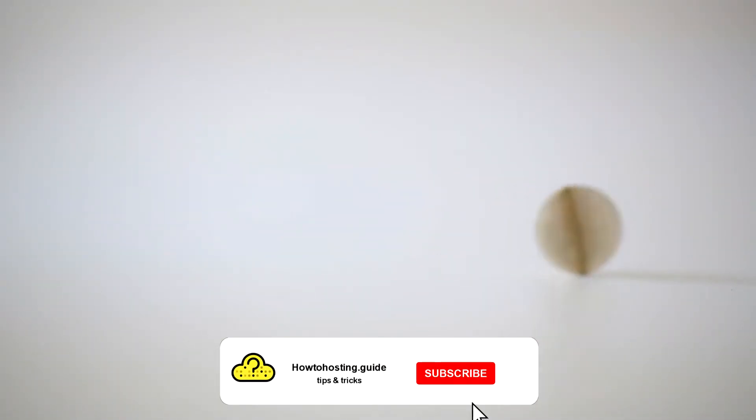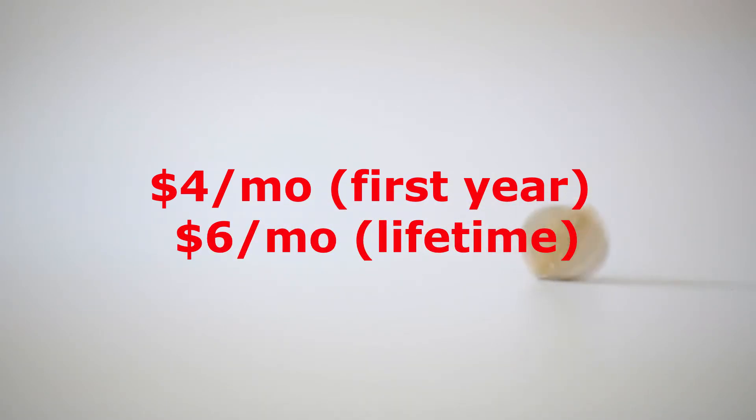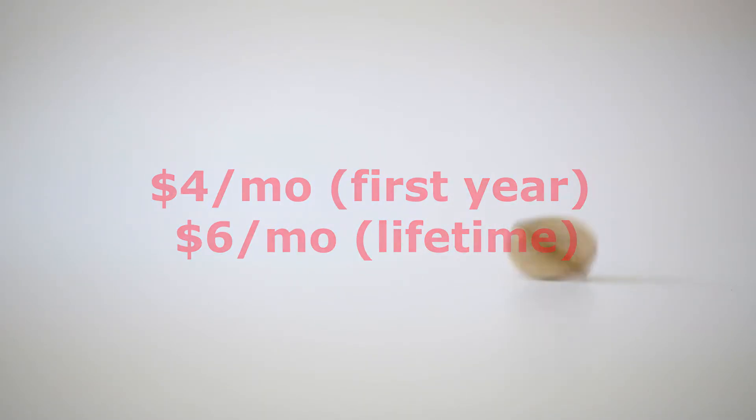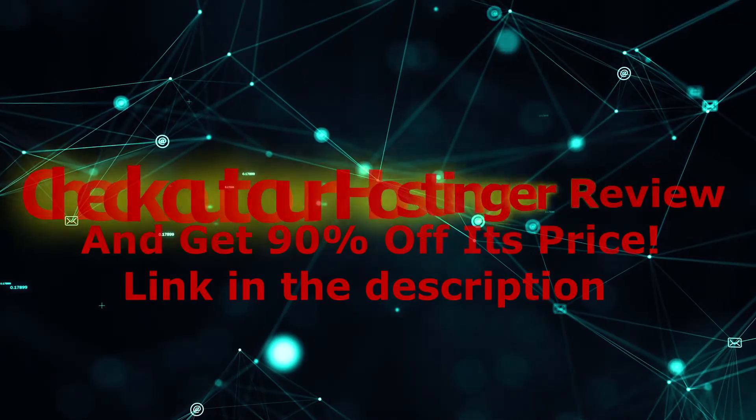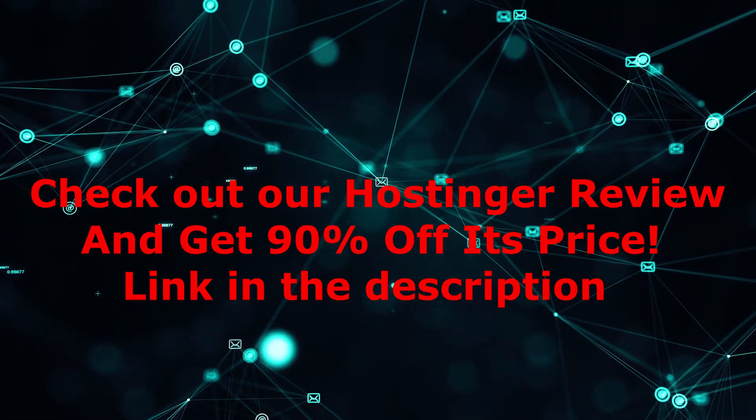Price. When it comes to pricing compared to other hosting companies, the price of IONOS's cheapest plan is a little bit pricey. It starts at $4 a month for the first year, and then the price increases to $6 a month. If you're looking for a budget and cheap hosting service, you can check out our Hostinger review and get 90% off its price through our affiliate link in the description.